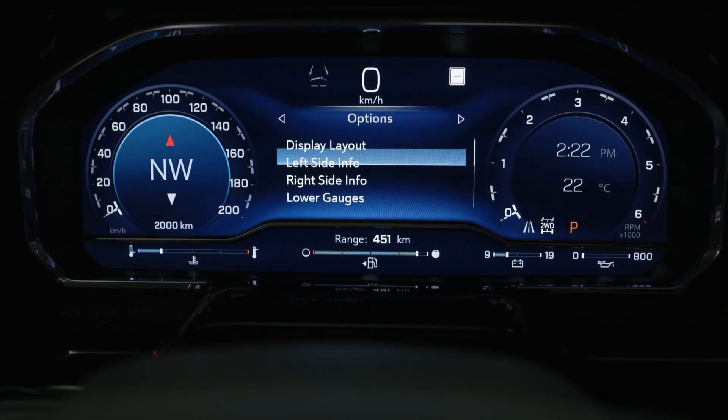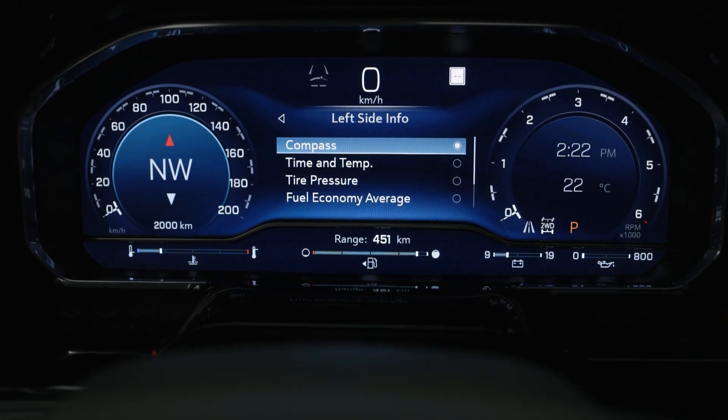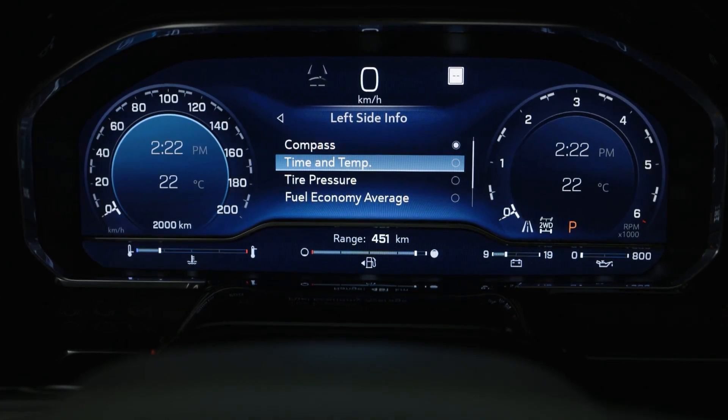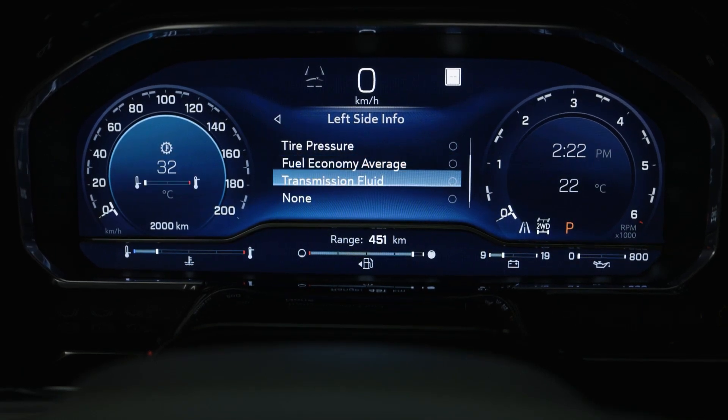The gauge cluster provides a vibrant configurable 12.3-inch display of any vehicle-related information that the driver might need, with the left, center, and right side able to be configured to driver preference.